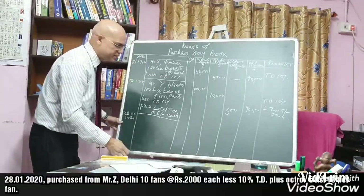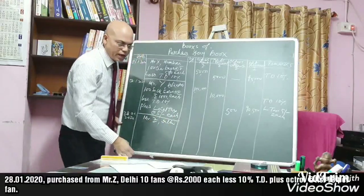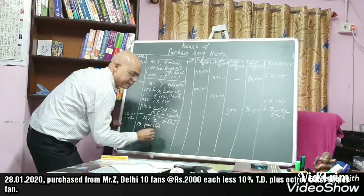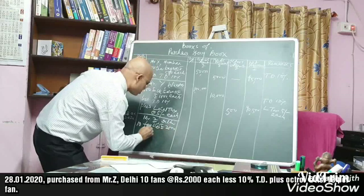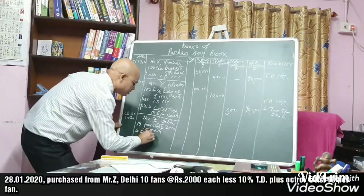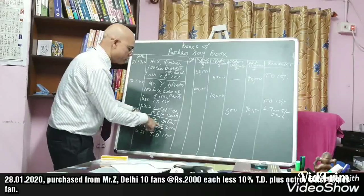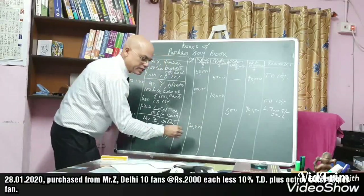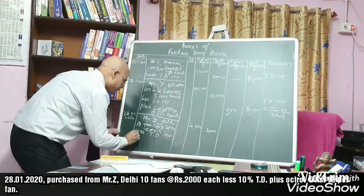Entry number three: on 28th January 2020, purchased from Mr. Z, Delhi — 10 fans at the rate of rupees 2,000 each. The gross amount is rupees 20,000. Less trade discount 10%, which is rupees 2,000.